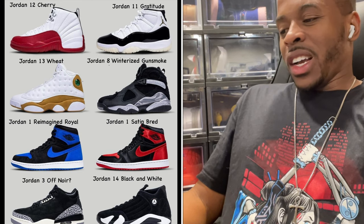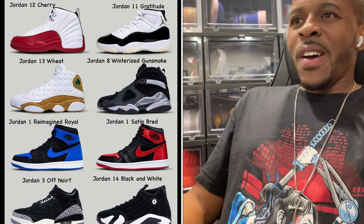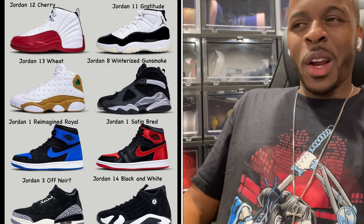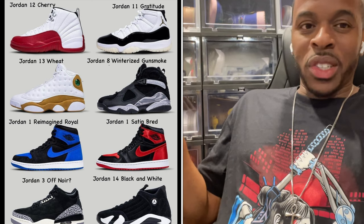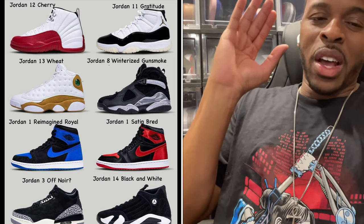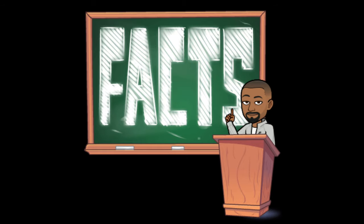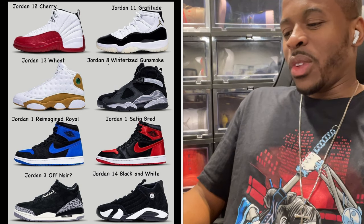The first two shoes I will be going after: the Jordan 12 Cherries. It's a retro that's come out quite a few times, but it's a 12. When you look at these lists of shoes, everybody's going to have different opinions on what they want to get. At the end of the day it's entirely up to you — don't let anybody influence you. Just get what you want, whether it sells out or not. Jordan 12 Cherries is definitely what I'm going after.